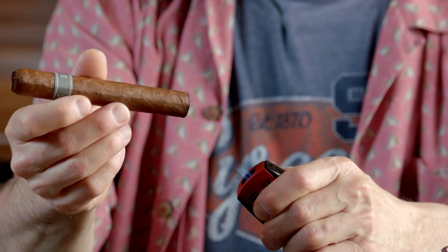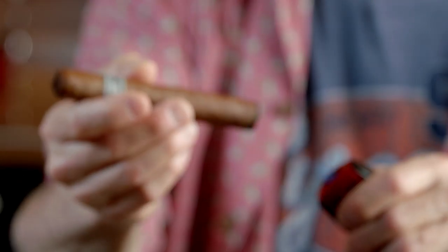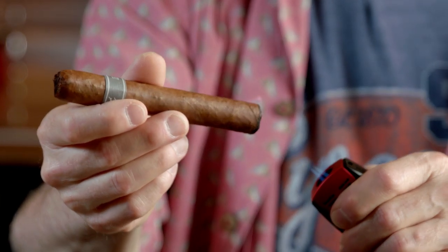I've never smoked this cigar before and I don't know what to expect, but the pre-light had a really nice taste — kind of that nutty cocoa flavor, reminded me a little bit of a Padrón. If you smoke Padrón, you know what I'm talking about.